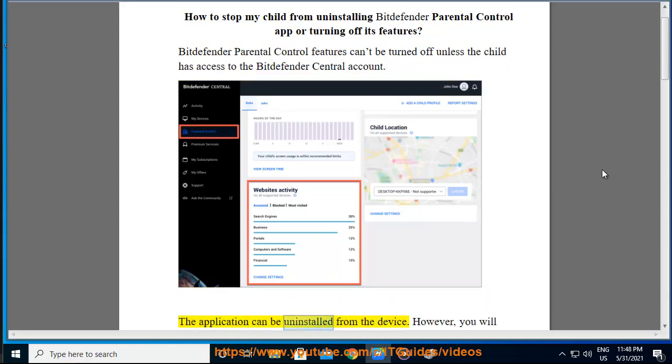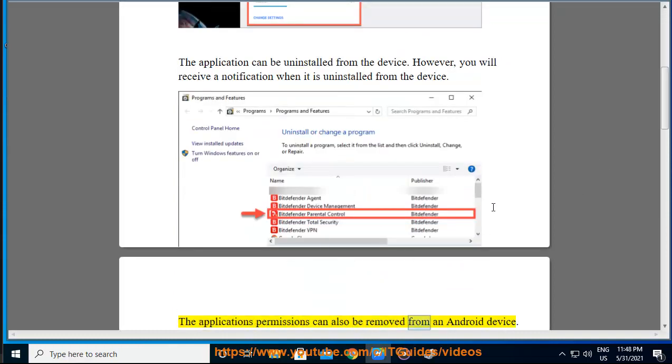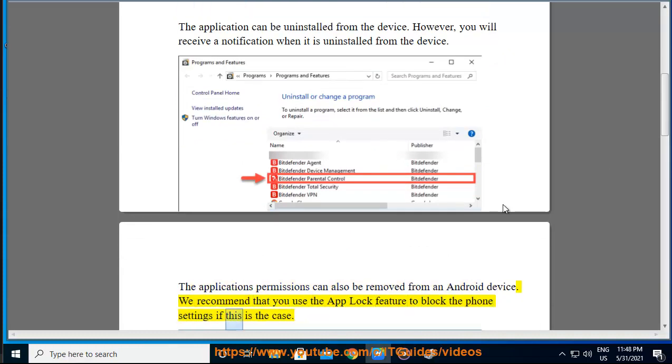The application can be uninstalled from the device. However, you will receive a notification when it is uninstalled from the device. The application's permissions can also be removed from an Android device. We recommend that you use the app lock feature to block the phone settings if this is the case.